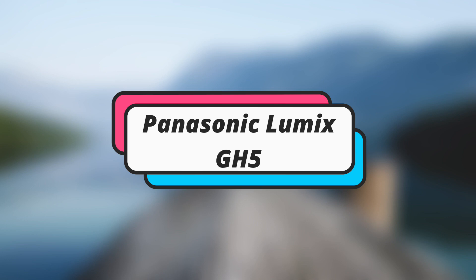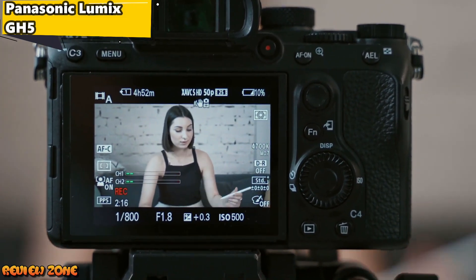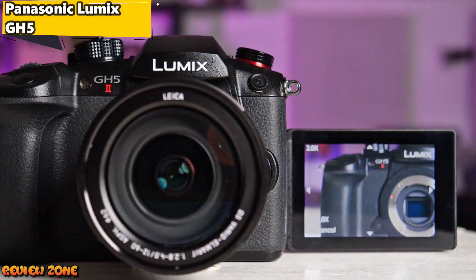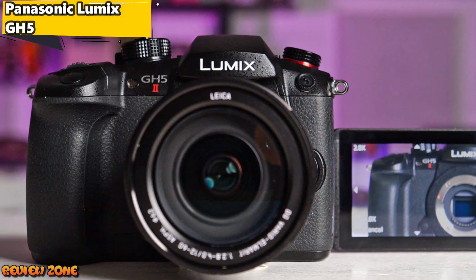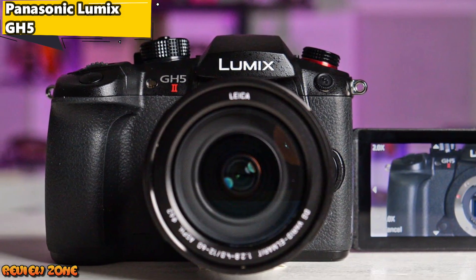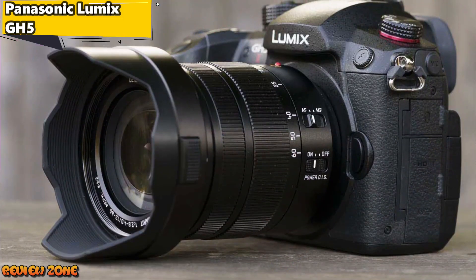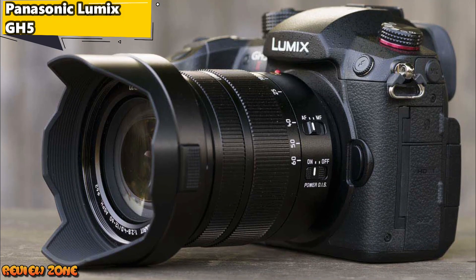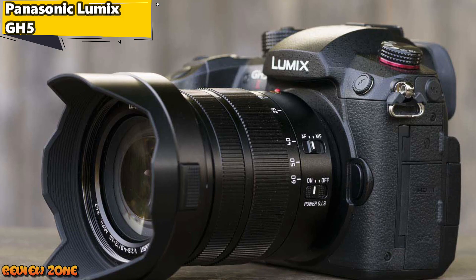Number 2: Panasonic Lumix GH5. The Panasonic Lumix GH5 is a professional-grade vlogging camera that's packed with advanced features. It has a 20.3 megapixel sensor, a 12-60mm zoom lens, and can shoot 4K video at 60fps. It also has a flip-out touchscreen display, built-in Wi-Fi and Bluetooth connectivity, and a rugged design that can withstand harsh conditions. One standout feature is its 5-axis in-body image stabilization, which can produce smooth footage even when shooting handheld.